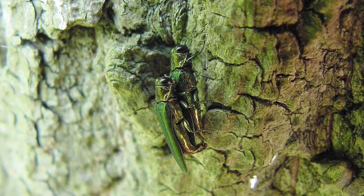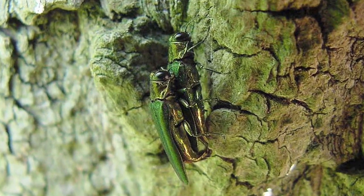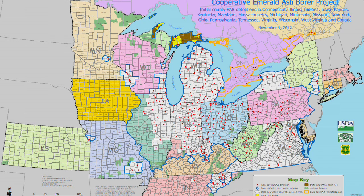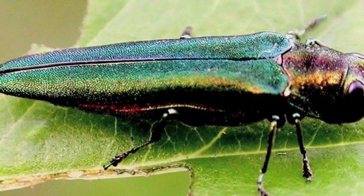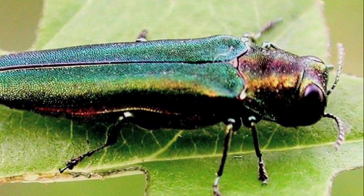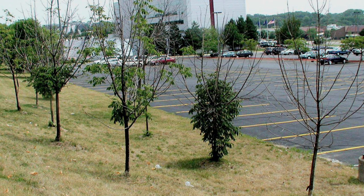Emerald ash borer was first detected on the continent about 10 years ago in the Detroit area and nearby Ontario. Right now it's in 17 states — that's a third of the states in the United States. In its native China, ash trees have evolved with emerald ash borer and it's not an important forest pest in Asia, but our trees don't have that resistance.